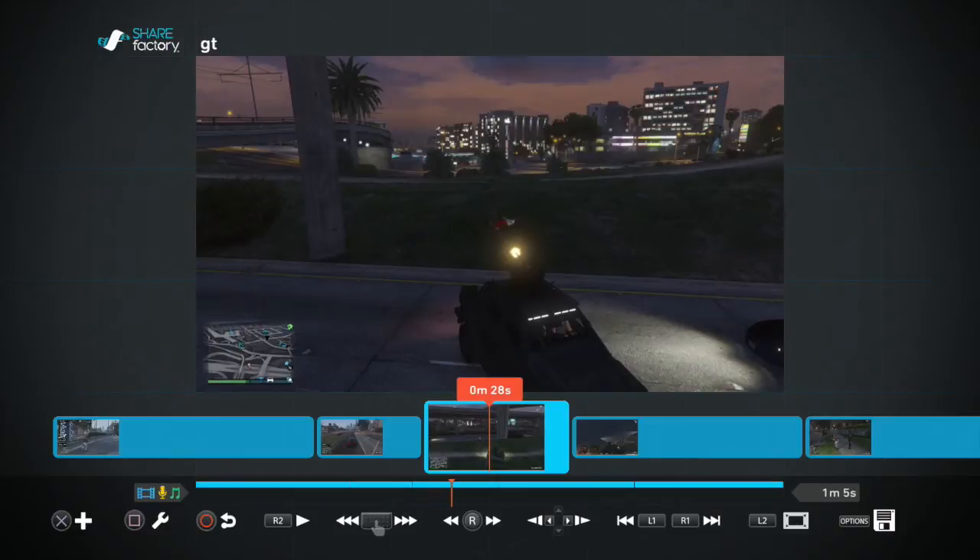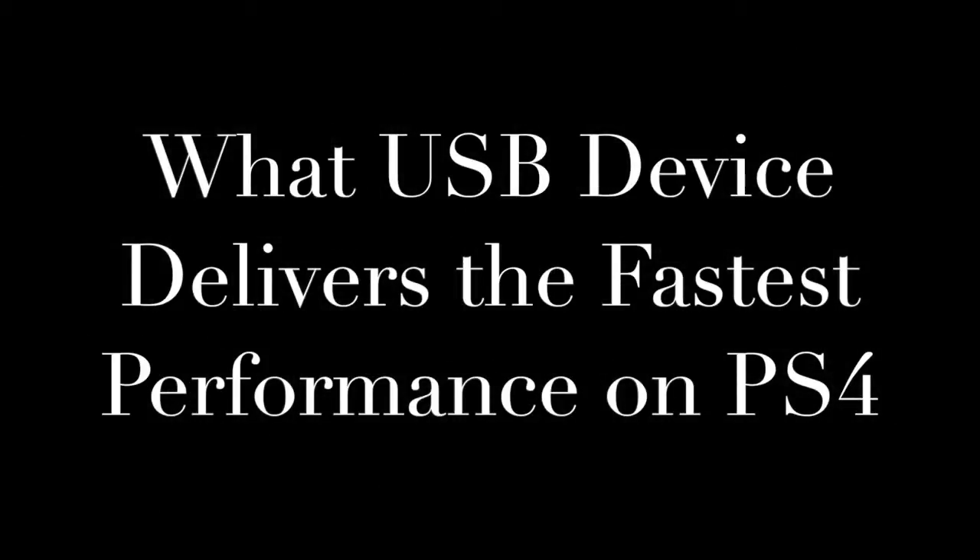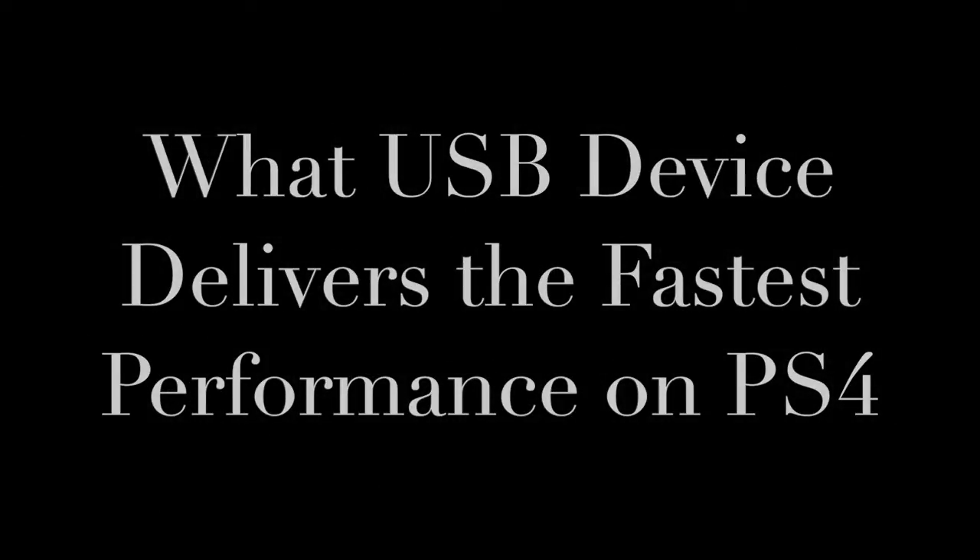So you may have tried editing on your computer, but you realize that USB transfer speeds on the PS4 are very slow. Today, I'm going to show you which device delivers the fastest performance on USB transfer speeds for the PS4.